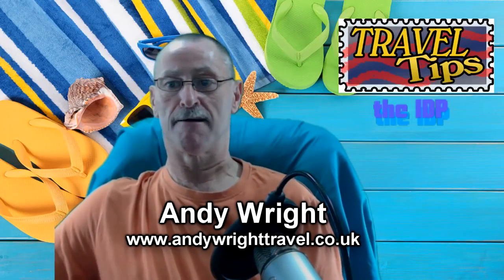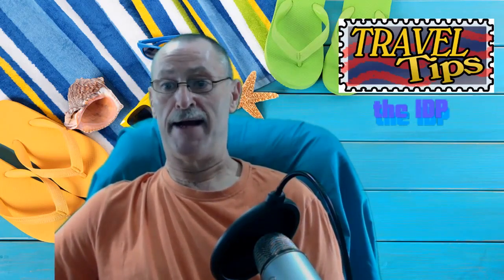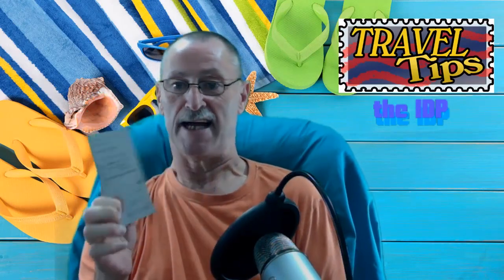Hello and welcome to a travel tip with me, Andy Wright. Today we're going to talk about the IDP, the International Driving Permit. I have one here, the IDP.